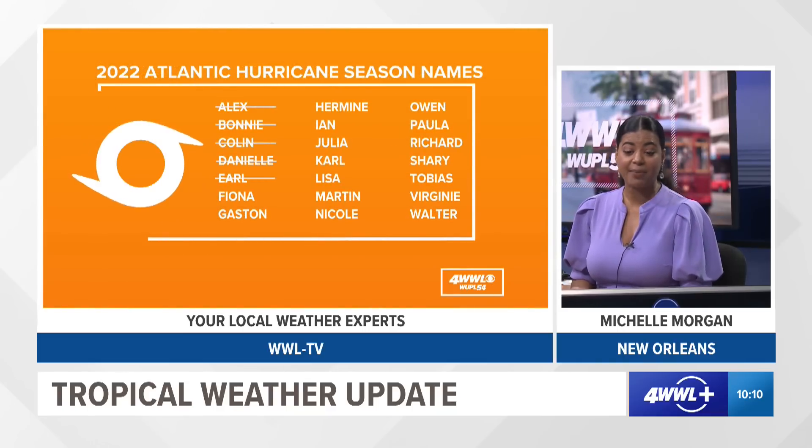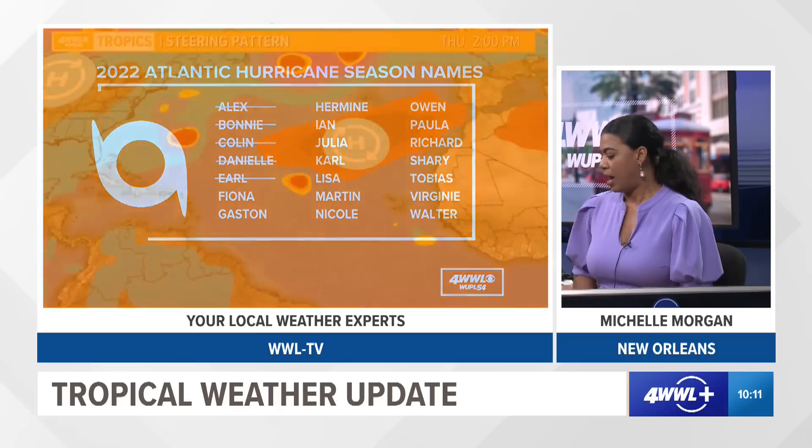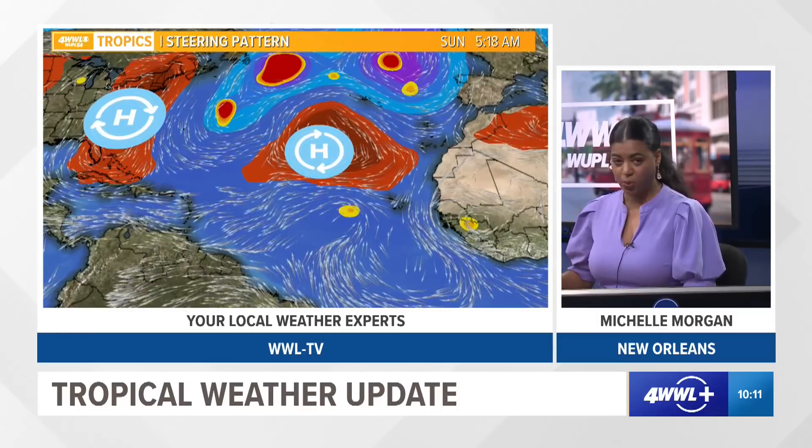If that system does get a name, the next name on the list is Fiona. So far we've only had five storms. We still have a very strong area of high pressure over the central Atlantic. As that continues to expand, there's going to be another area of high pressure developing on the eastern side of the United States. With these two areas, a lot of these systems are going to funnel between them, which is why they're taking that northeasterly turn over the Atlantic.